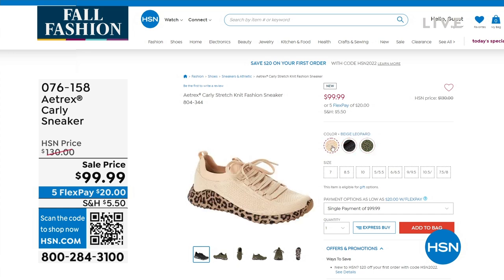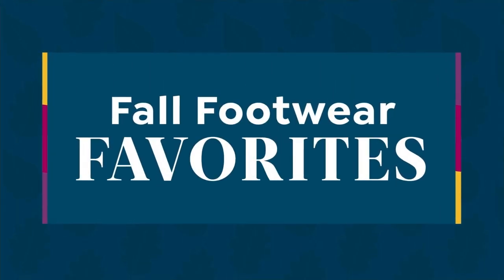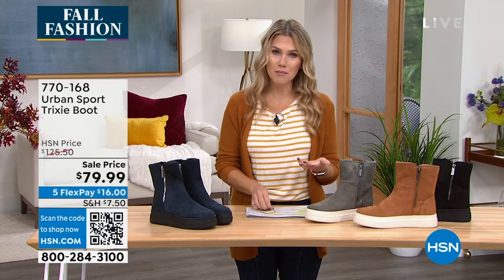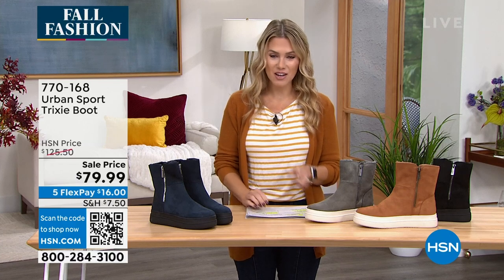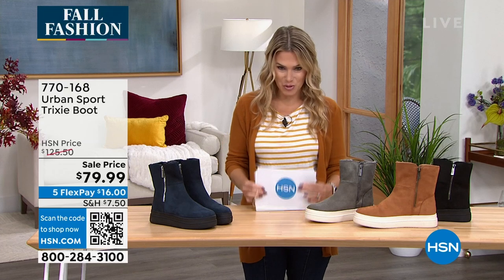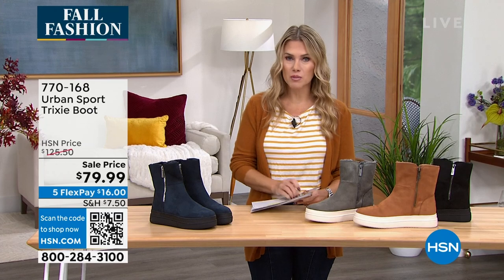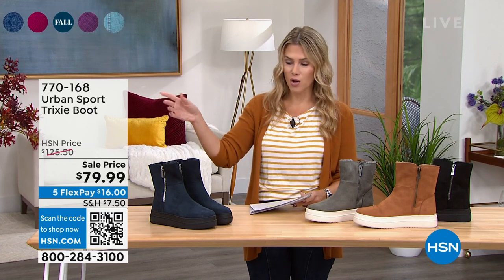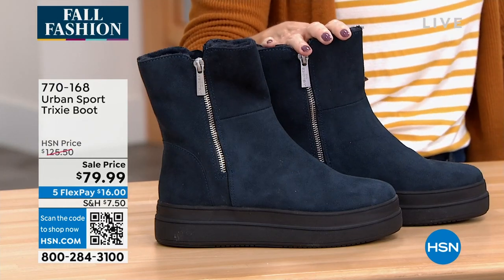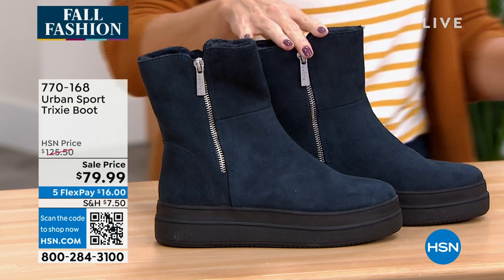All of our favorite fall footwear items in this show — I chose the best of the best. They're all on five interest-free credit card payments, which means you can use any major credit card and we'll send it out to you for the first payment. So let's talk about Urban Sport. This is the Trixie boot. I chose to wear this, and I don't know if you've noticed, but I've been running from studio to studio all day. These are so comfortable. These are also on sale from $125 down to $79.99 — the lowest price we've ever done for our special event.